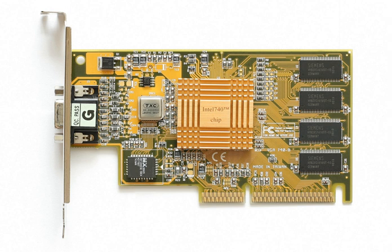The Intel 740, or i740, codenamed Auburn, is a 350 nm graphics processing unit using an AGP interface released by Intel in 1998. Intel was hoping to use the i740 to popularize the AGP port, while most graphics vendors were still using PCI. Released with enormous fanfare, the i740 proved to have disappointing real-world performance, and sank from view after only a few months on the market.